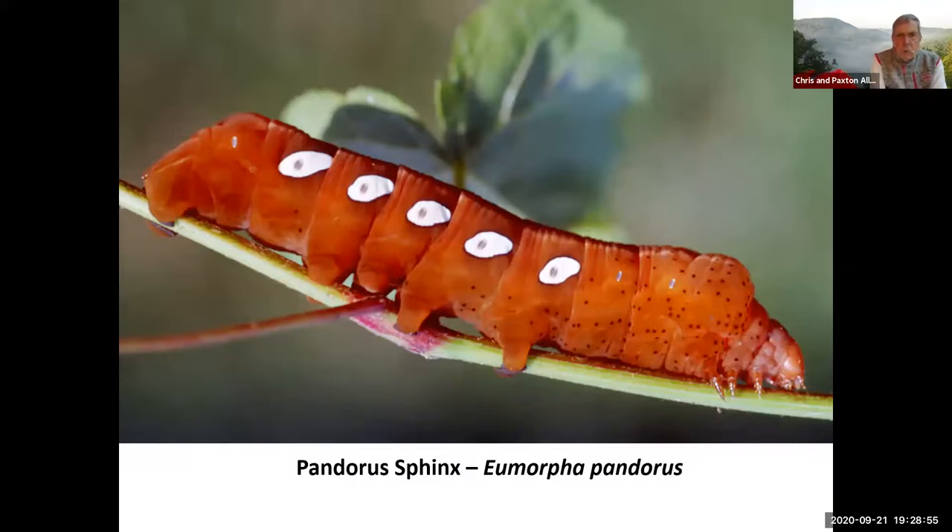This is another sphinx moth — I threw it in because I thought it's a cool-looking caterpillar. It's pretty good size, not quite as big as a tomato hornworm but almost. It's a pandora sphinx moth that feeds on grapevine and also Virginia creeper. I came across one of these at Lonesome Pine years ago — I think it's an extremely cool-looking caterpillar, and it's a beautiful moth. It's one of the more beautiful sphinx moths it will become eventually, but perfectly safe to handle.